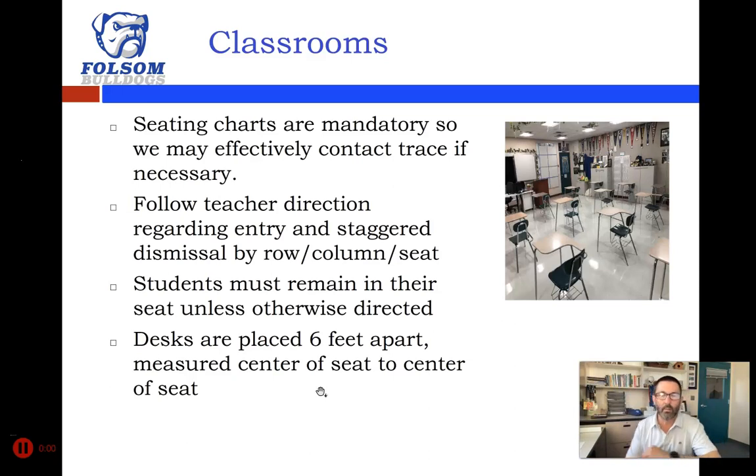In classrooms, seating charts are going to be mandatory so we can effectively contact trace if needed. We have carefully spaced out all the desks, placing tape at the front left foot of each desk so we know where they belong — six feet apart, measured from the center of seat to the center of seat. You'll be brought in to an assigned desk and asked to stay there, so that if a student is symptomatic or positive, we can identify who the close occupants were without needing to quarantine an entire class.